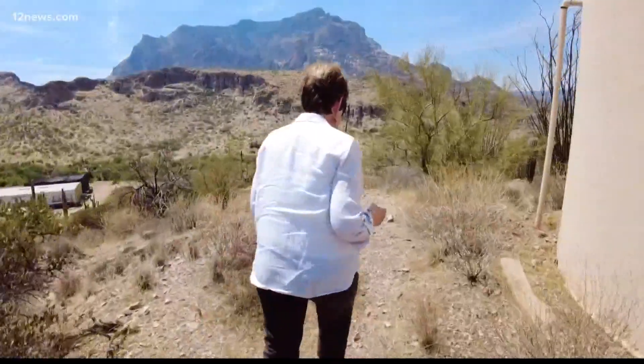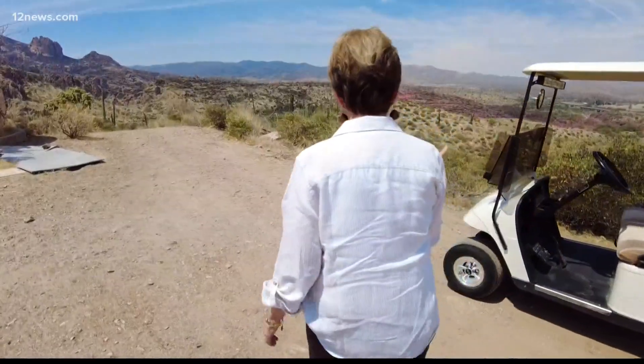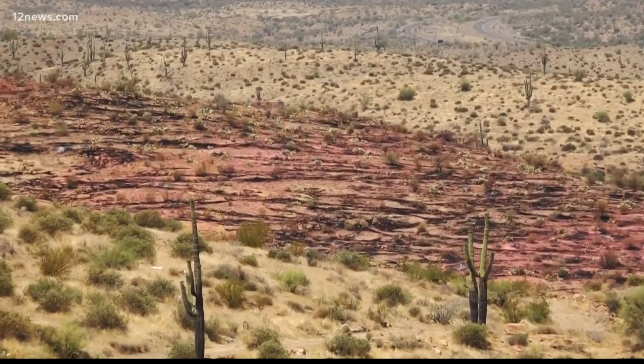Watch out for snakes. Executive Director Lynn Nemeth took us to the hill where she watched firefighters make a stand. 'I was watching this room like right here.' The red fire retardant just a hundred feet or so from the Boyce Thompson Arboretum.